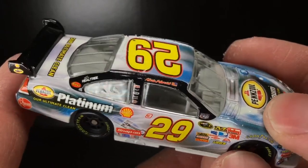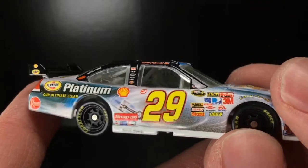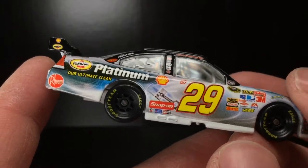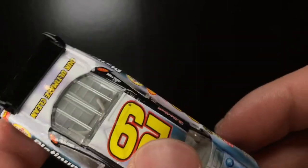Just look at that freaking gloss. This is what a freaking die-cast should look like — detailed paint scheme, all these different colors. Could you imagine this running like at a night Richmond race or something? Good God almighty.